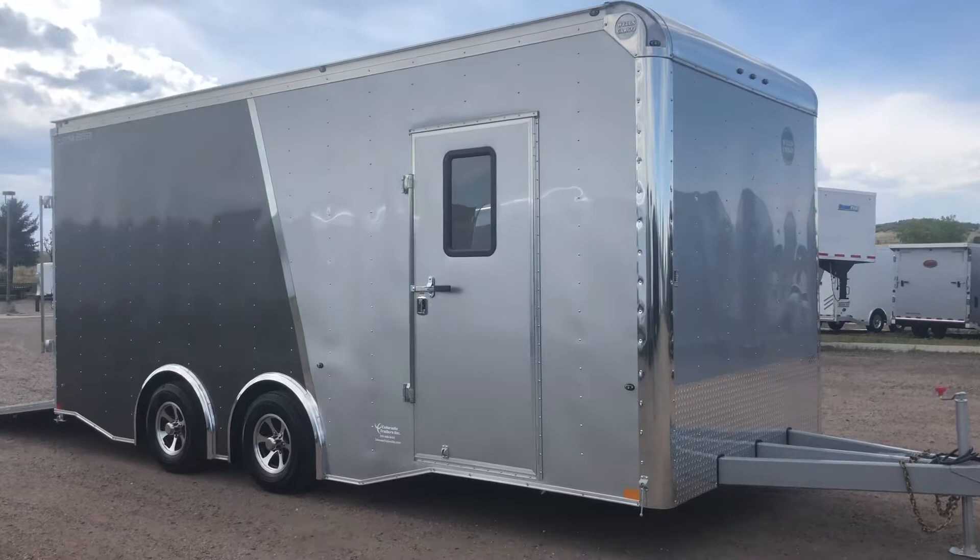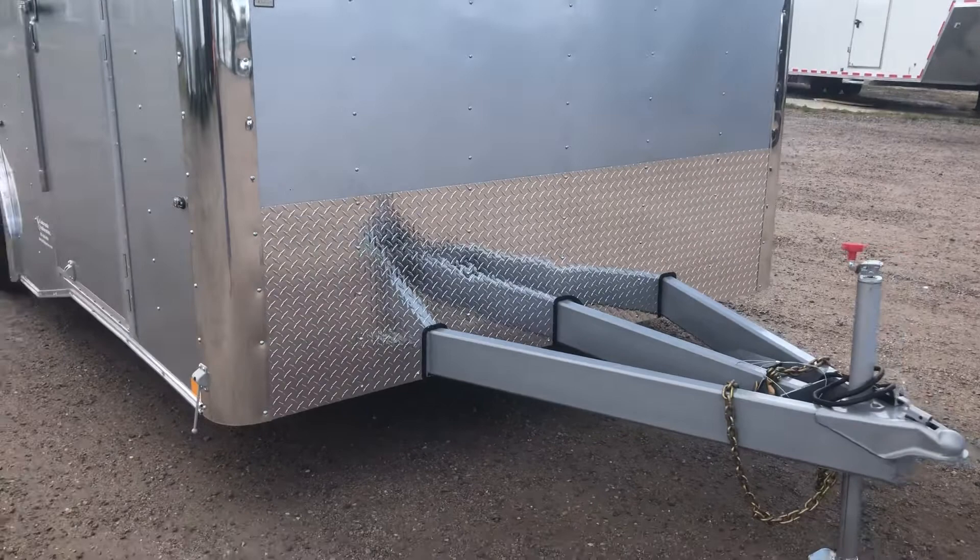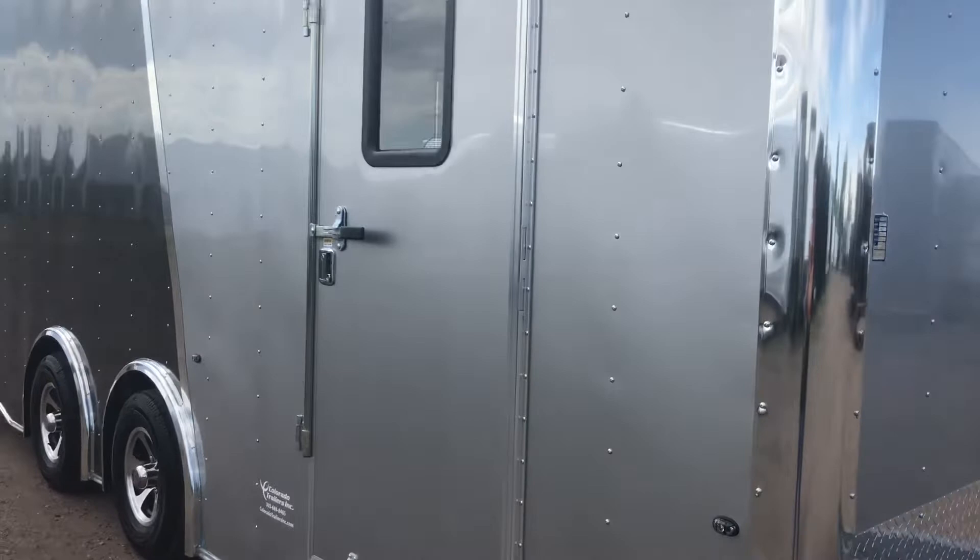You also have the polished aluminum corners, rounded upper cap, and a nice big extended heavy duty triple two tongue so you're going to have a good turning radius with this unit. You also have the diamond plate rock guard along the bottom. This one is stock number 14706 and it's on sale for $13,977 plus tax.